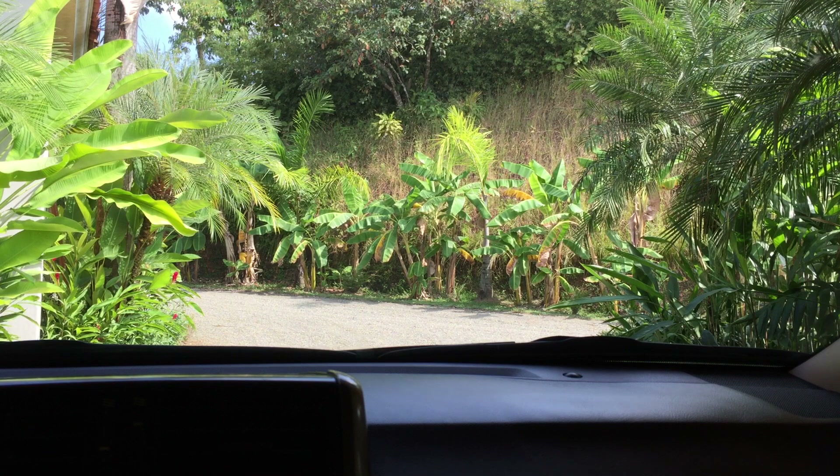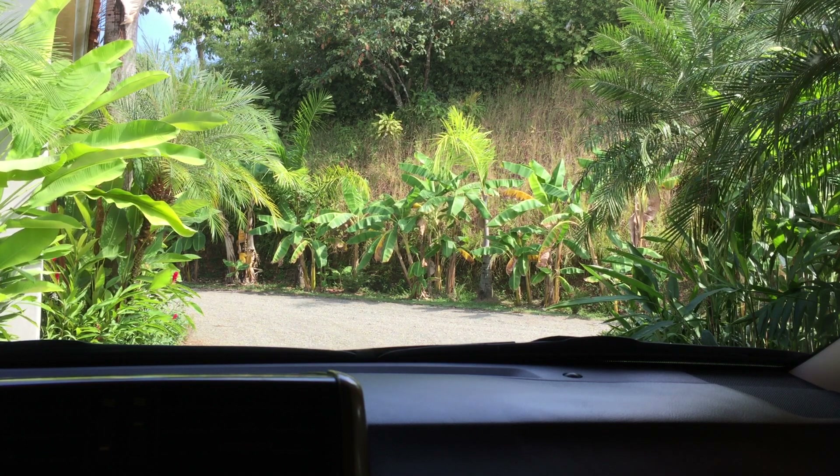Today we're going to go on a tour of the local beaches, leave from the house, and hit one after another.